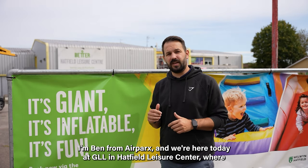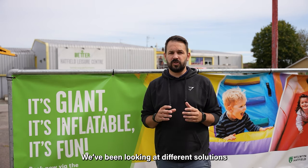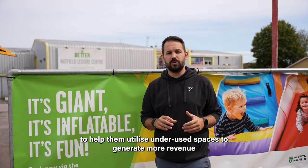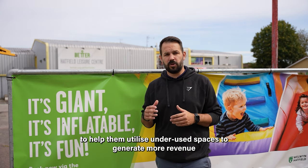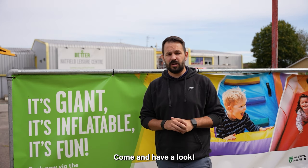Hi guys, I'm Ben from Airparks and we're here today at GLL in Hatfield. We're looking at our new inflatable zone that we've just put in at their sports hall. We've been looking at different solutions to help them utilize underused spaces to generate more revenue and service for guests to get to the park on a regular basis. Come have a look.